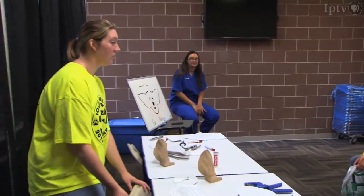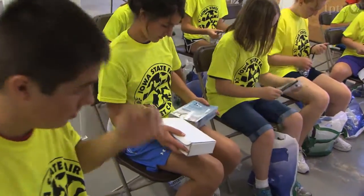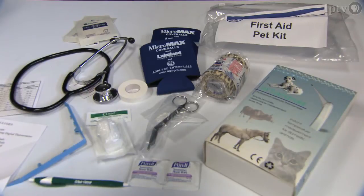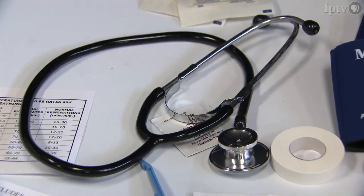We do give out free stuff for our camp. Each kid receives a t-shirt along with a bag of goodies. They go home with a wide variety — from a pet first aid kit to an animal thermometer to even a stethoscope, which the kids enjoy having because they think that makes them a vet now.